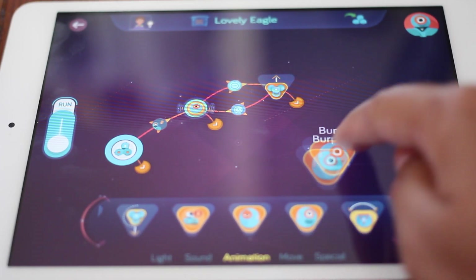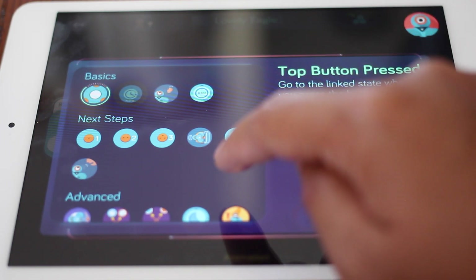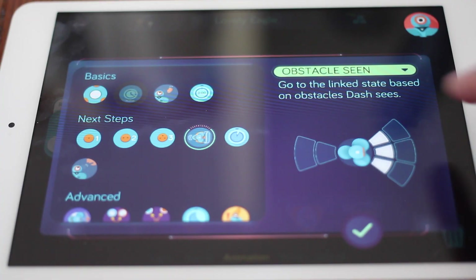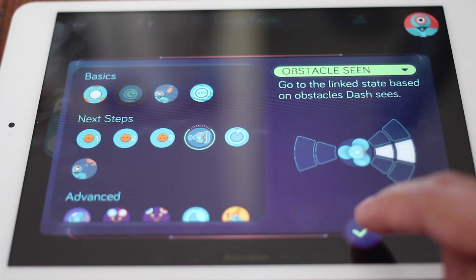When Dash sees a curious creature, we want to make Dash let out a surprised burst. The obstacle sensor cue tells Dash to react when there's something blocking in the way. We can set the sensor zone to directly in front of Dash.